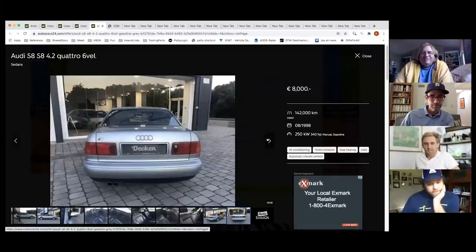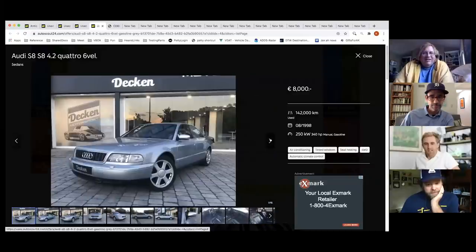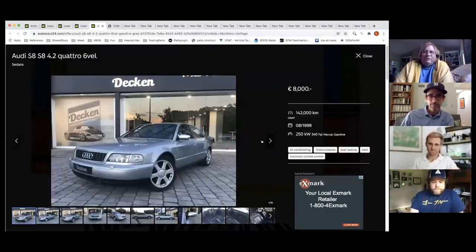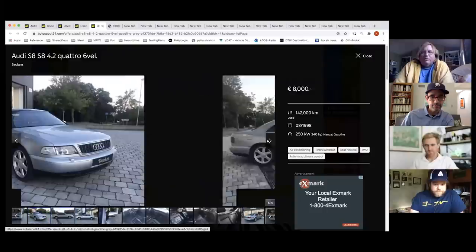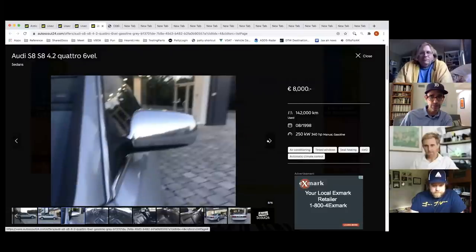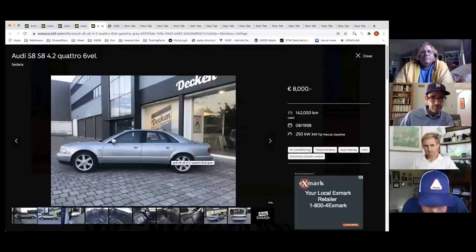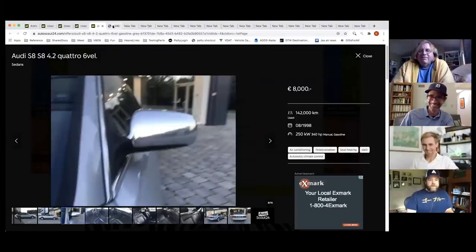Tony says he could see himself flying to Europe, buying the S8, ripping around in it, and then importing it. He notes the current S8 is over the top but this generation is restrained. These are aluminum space-frame cars — cool in every way. A smudge on the lens gets mistaken for a nine-thousand-dollar repair.